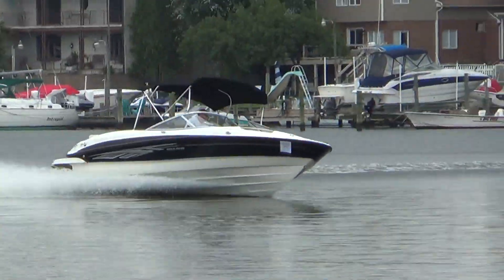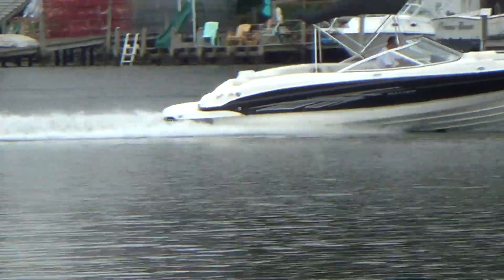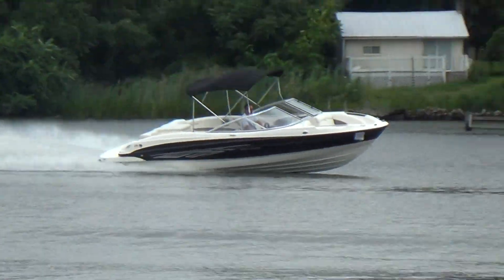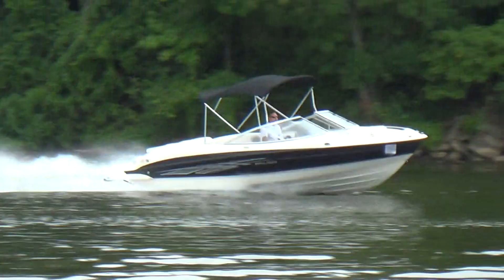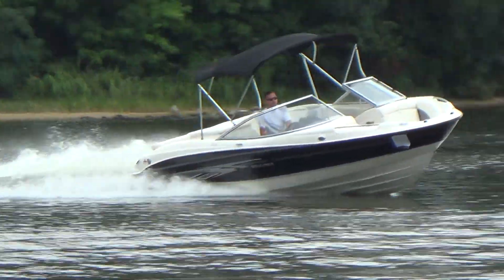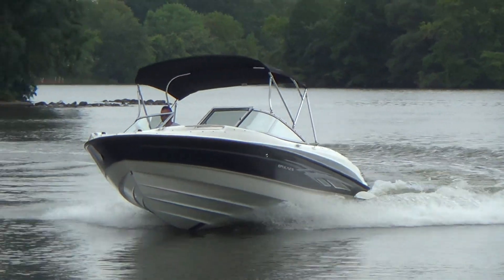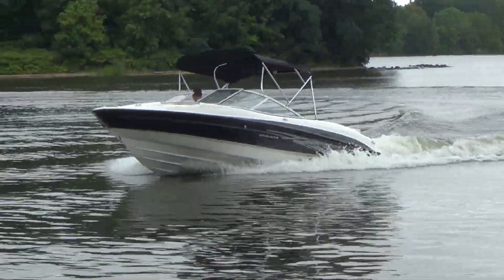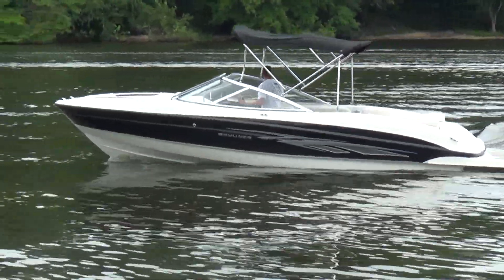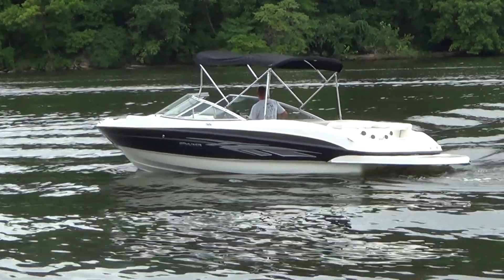Remember M&M Boat Sales — we sell boats for less, guaranteed. You can like us on Facebook. We're open seven days a week. Stop in and take a look at www.mmboats.com, 410-391-2333. Thank you for watching — we do take trades and we encourage you to shop elsewhere before you come down and look at our inventory.